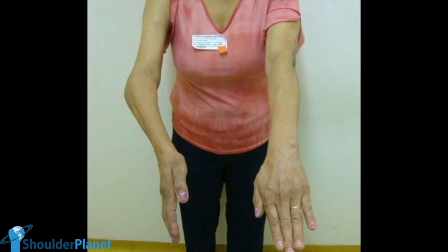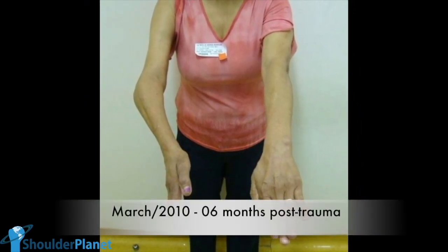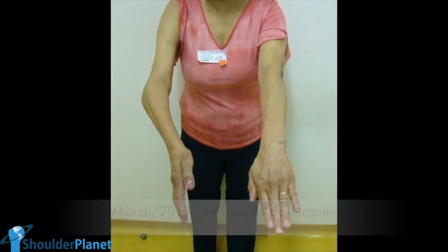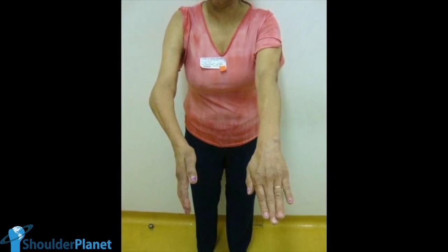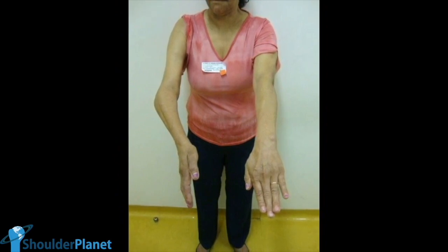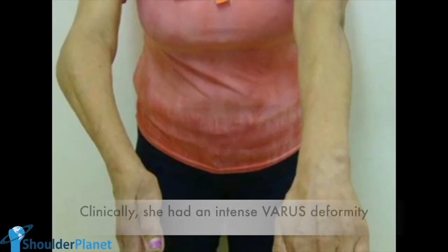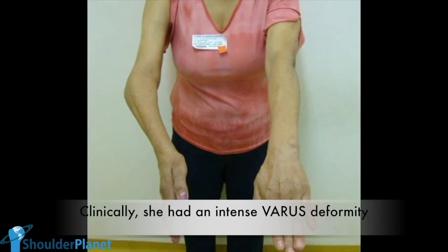This patient came to me in March 2010, complaining of pain and severe limitation on her right arm. Clinically, she had a huge deformity in her right elbow that was literally crooked, as we can see in this photo. It seemed that not only she had had a fracture in her right elbow, but that it had healed in quite a varus position.